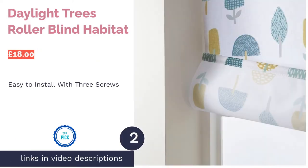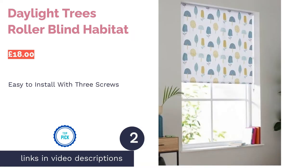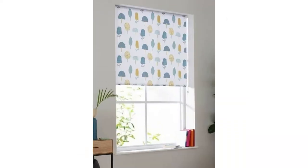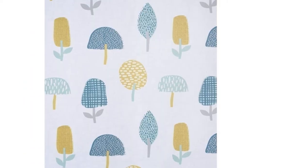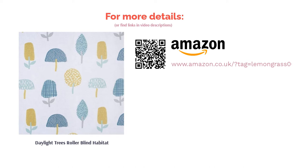The second product is the Daylight Trees Roller Blind by Habitat. Some blinds are tricky to install, but not this one — it can be easily fitted with just three screws, so you'll have it up in no time. It's hassle-free to use too, as the chain is smooth and easy to operate. The cord even has an automatic safety lock to protect little ones. Being a daylight blind, it offers privacy without fully blocking out all the light. We also love the clean retro pattern with its 1950s look, giving your bathroom a traditional yet fun feel.